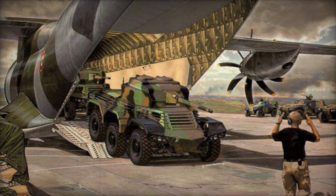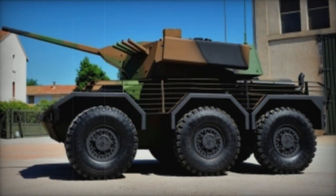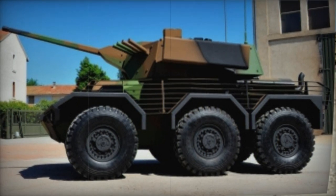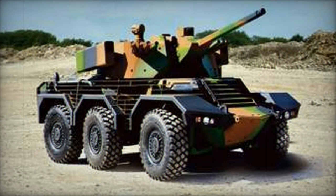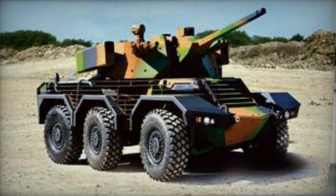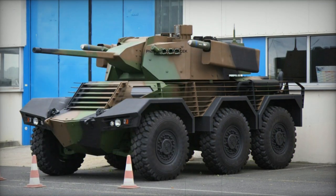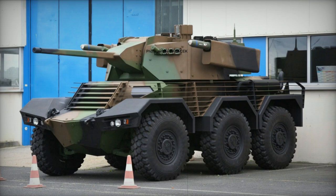The reconnaissance vehicle accommodates a crew of three, consisting of the commander, gunner, and driver. Powering the vehicle is a turbocharged diesel engine generating 600 hp. The engine, located at the rear, is likely to be sourced from German manufacturers such as Mercedes or MTU, or Austrian manufacturer Steyr. It is coupled with an automatic transmission.